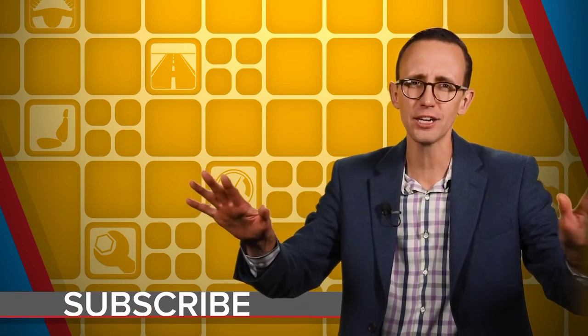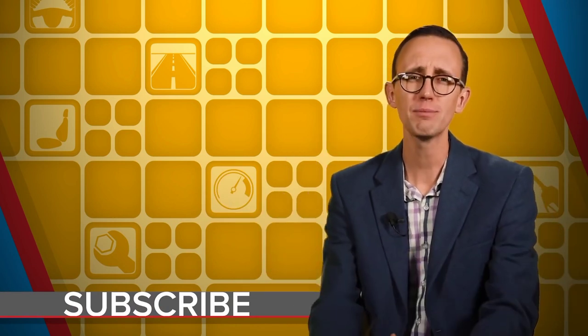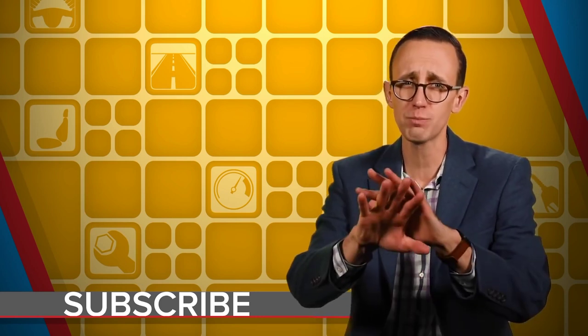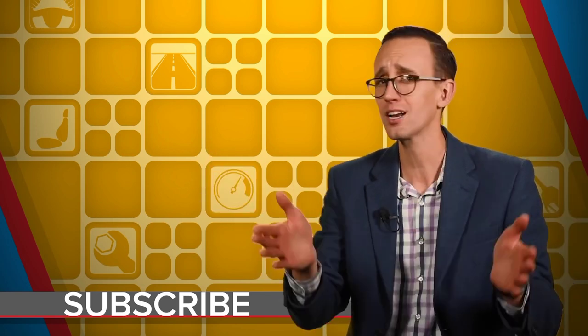Just a very quick housekeeping note: if you're looking for a dependable vehicle, do not buy any of the ten highlighted in the last episode of the short list that we published. It's all about the ten least reliable vehicles according to Consumer Reports. So if you don't want to spend all your free time in a dealership service department or on the side of the road, steer clear of all those vehicles.